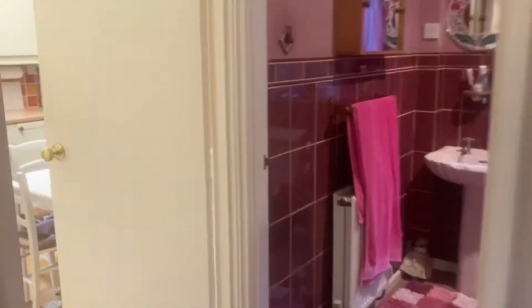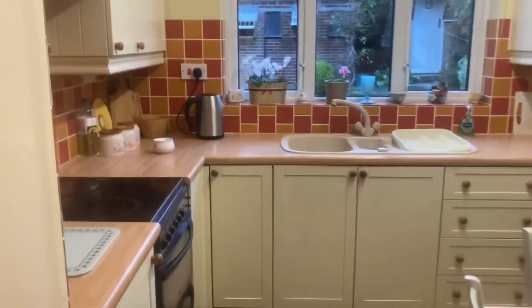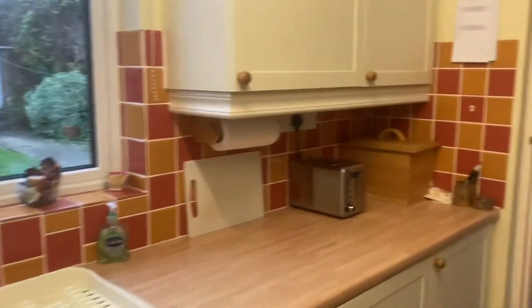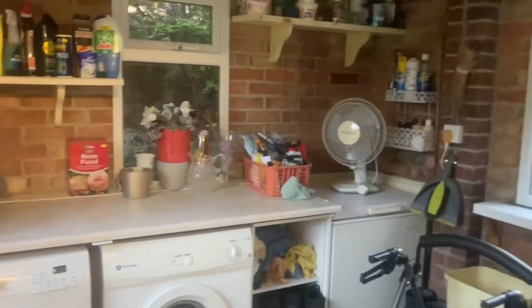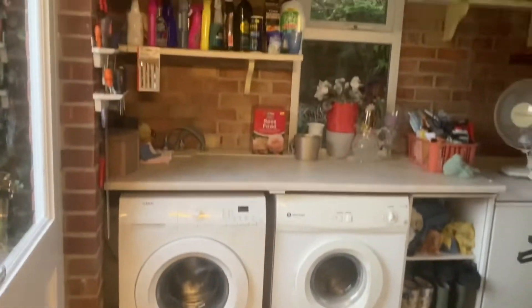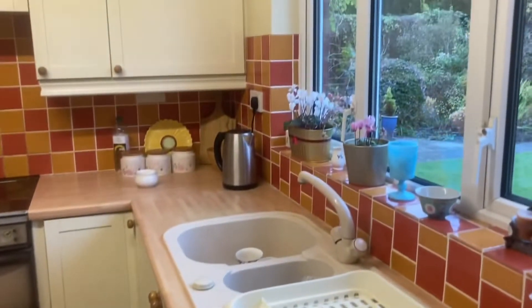Let's have a look inside now. First of all, I'll take you into the kitchen. This is a very nice room with a window over the back garden, fitted with wall and base units, and a door through to a very good utility area. There's plenty of space for a table.